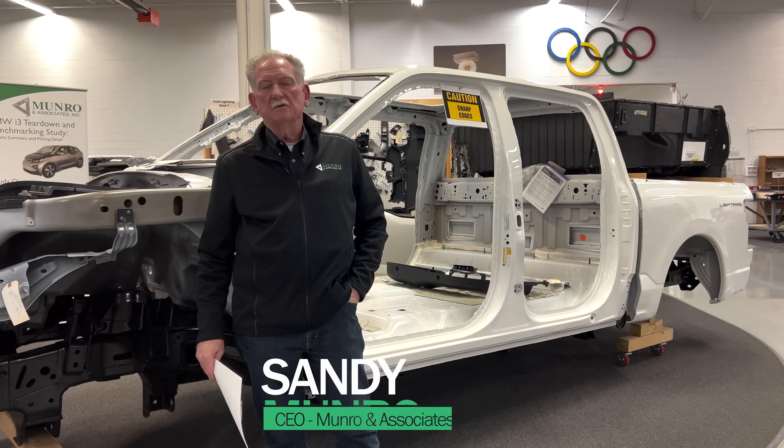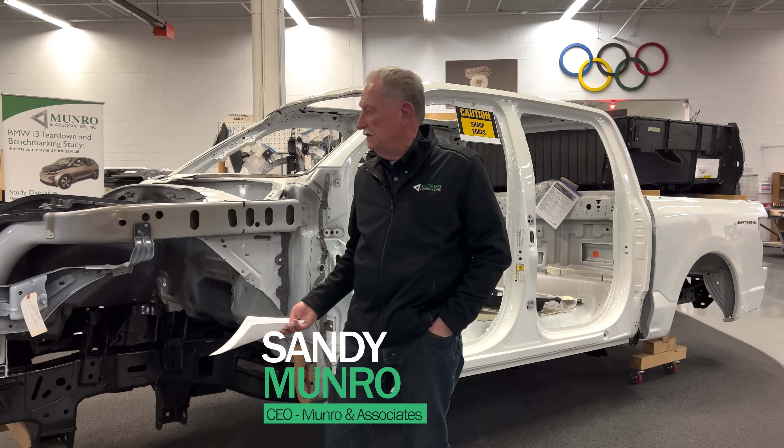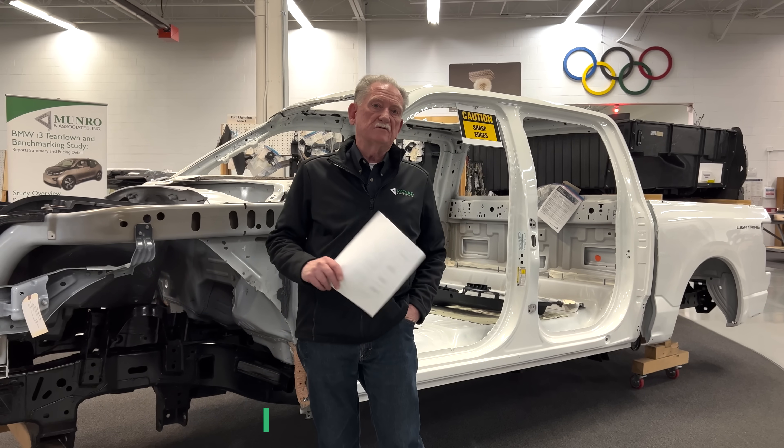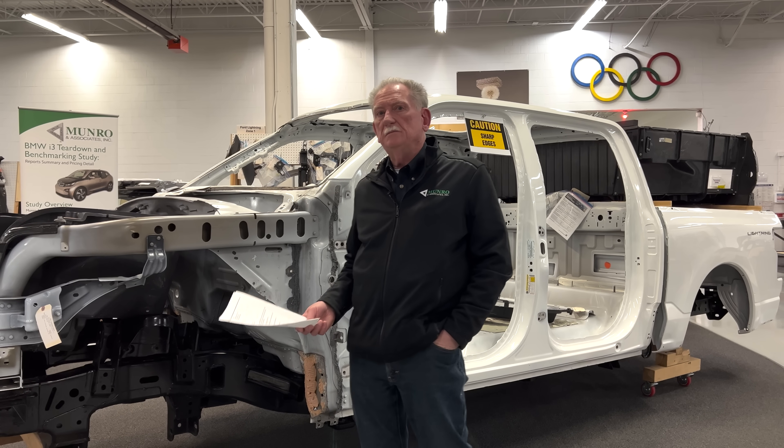Hey boys and girls, welcome back to Munro Live. Today we're going to do a little comparison between the F-150 Lightning and the range-extended Ram 1500.